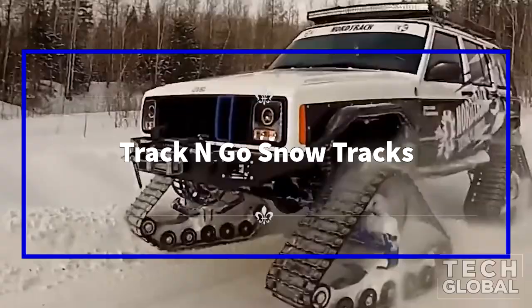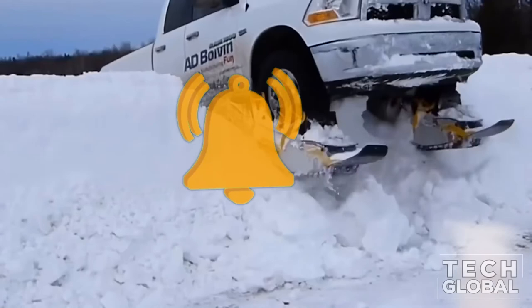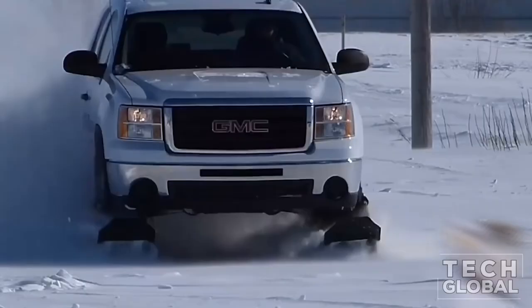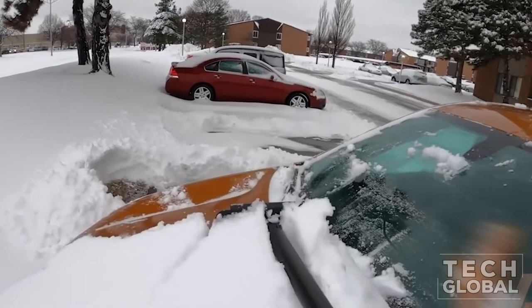Track & Go Snow Tracks. The Track & Go track system was primarily developed for use on snow, but it can also be used on the road, making it a major advantage over alternative equipment designed for snow only. The Track & Go can be used on any surface, giving it a major advantage between seasons and when the ground is partially covered in snow.